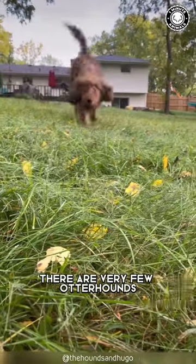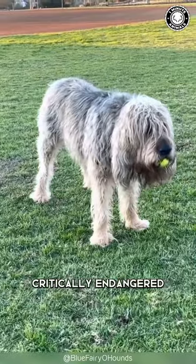Now, there are very few otter hounds remaining in the world, and they are considered critically endangered.